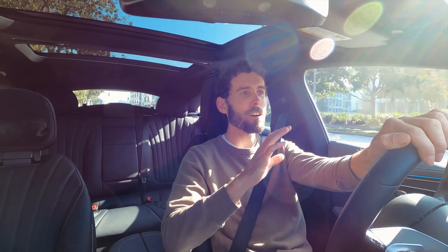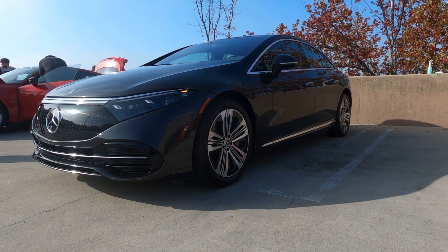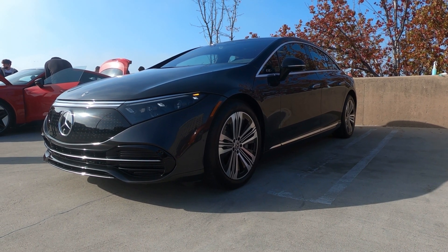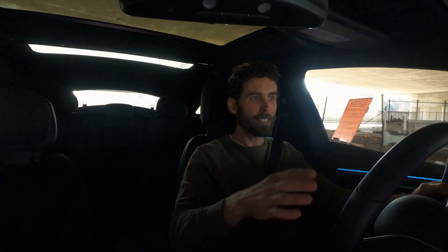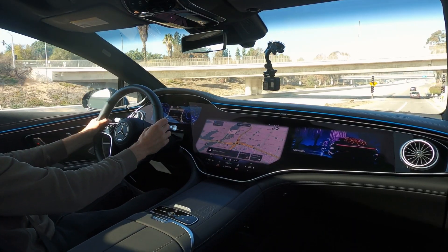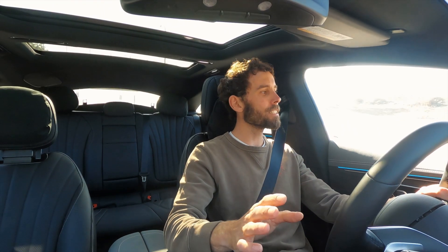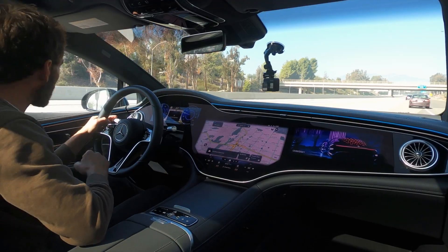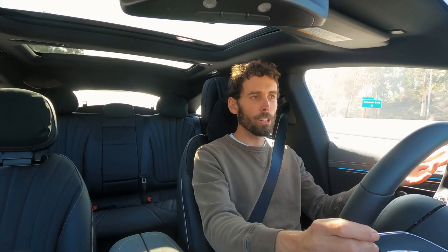I'm fresh off driving an Audi RS e-tron GT which is lower, tauter, smaller and got almost twice as much power. This thing has 329 horsepower and 406 pound-feet of torque. So let's see how it does flooring it on this on-ramp. Now that's fast, but it's not nearly as fast as what you would expect from a high-end Tesla with the dual motor system or the Taycan and Audi RS e-tron GT.